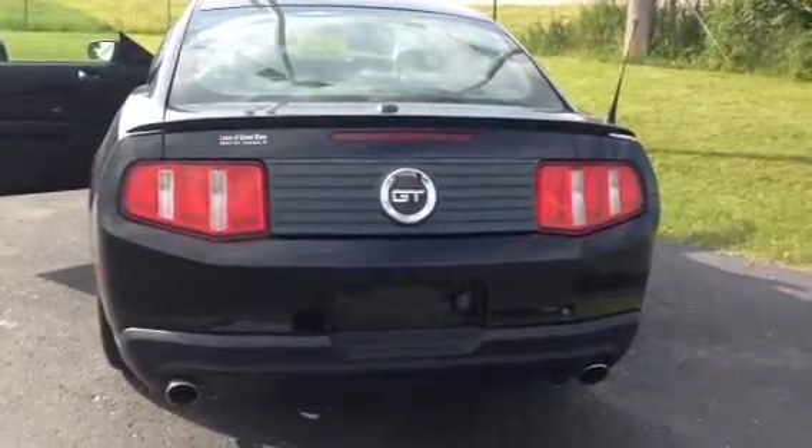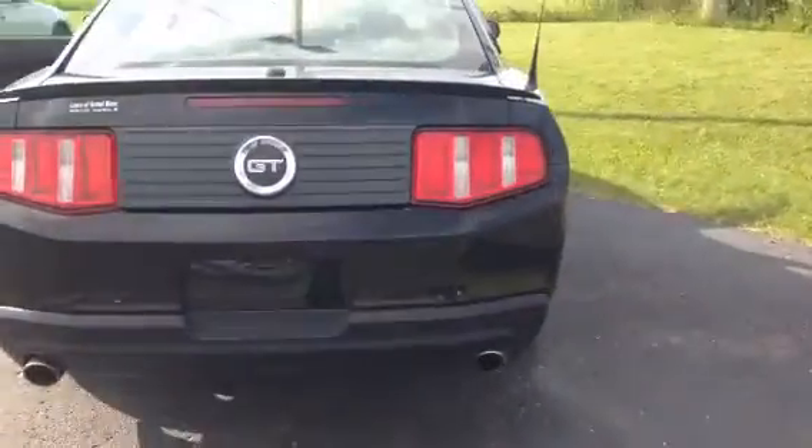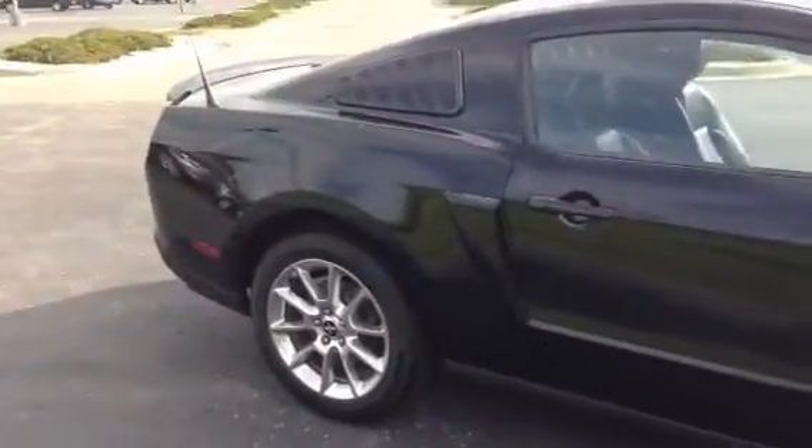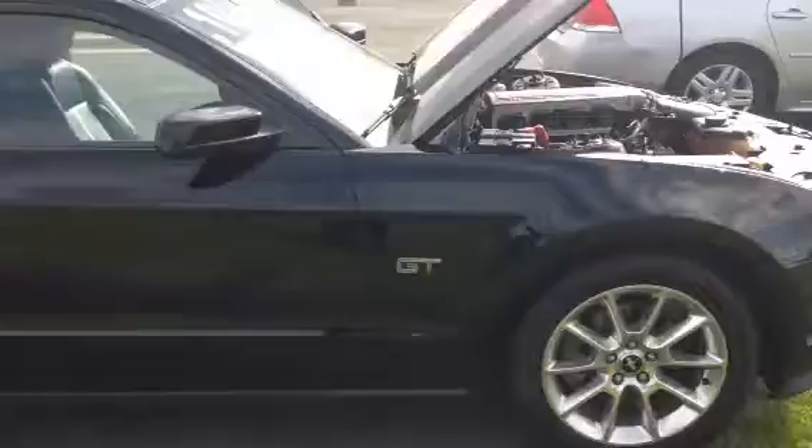Hey everybody, I'm Nick from Elasco Grand Blanc and today I'm going to be showing you the 2010 Ford Mustang GT. Do a quick walk around. This is a beautiful vehicle, super sporty, super nice. This car is the complete package.